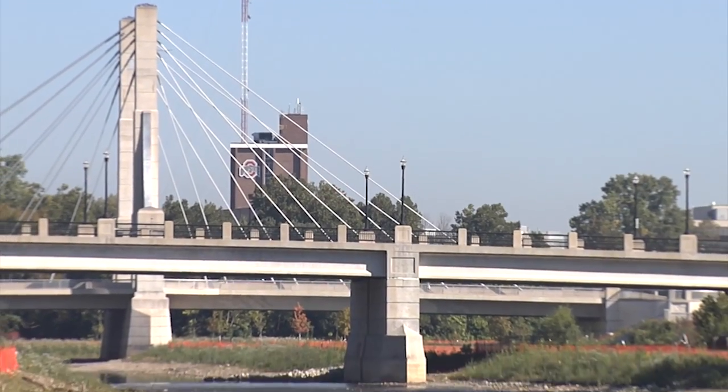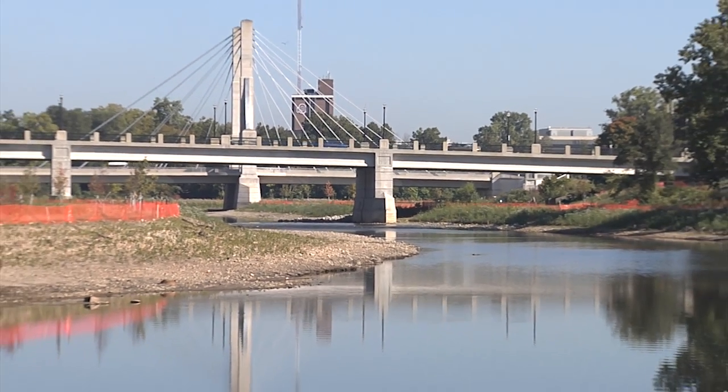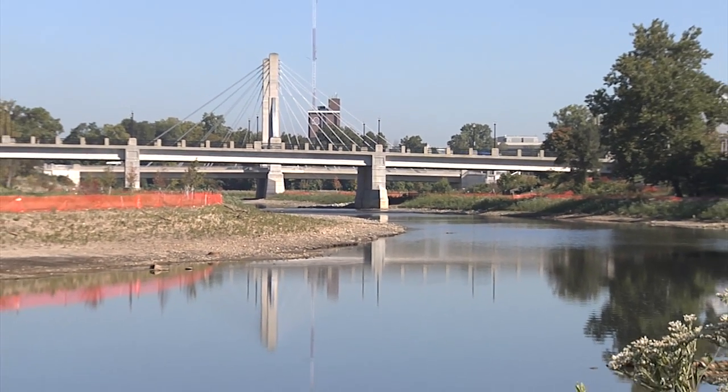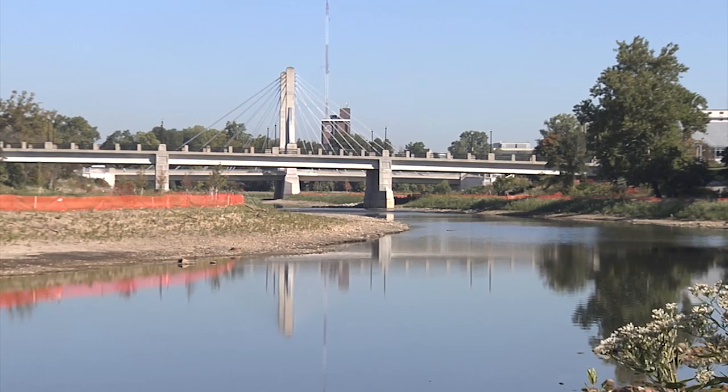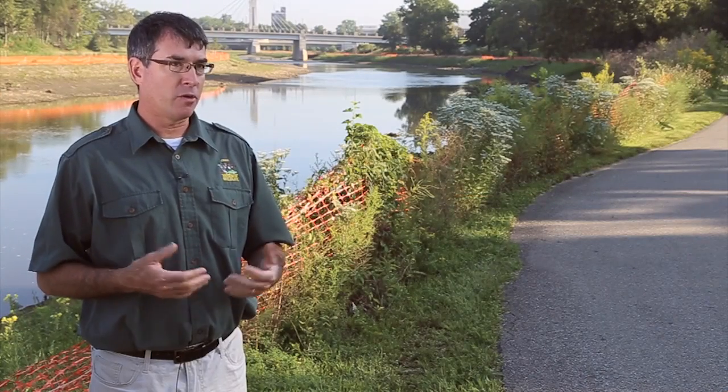What I'm hoping is with these projects being so highly visible, that people see the benefits of before and after, and that the after is pretty darn cool — and that that's a better state and that's where the river should be.